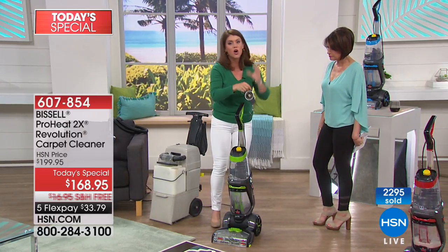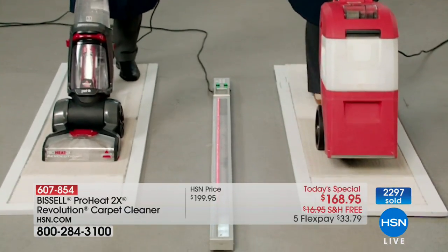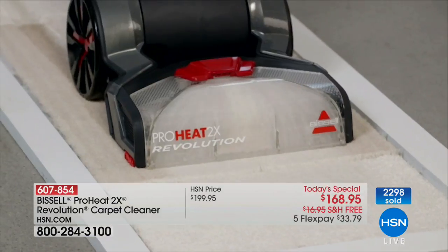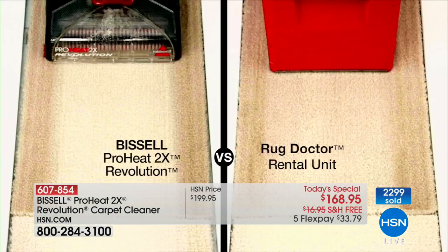You're getting the extra long hose and cord, and this comes in at a little bit over 20 pounds. When we say it can beat the leading rental unit — first of all, the leading rental unit doesn't clean forward and backwards. Just look at the edge to edge clean with the Revolution. We pay for the rental; it's heavy, it's bulky. You can see it right there in the carpet — you're pulling out all the dirt, all the grime.